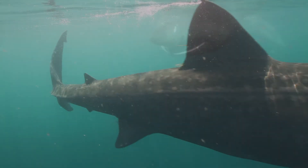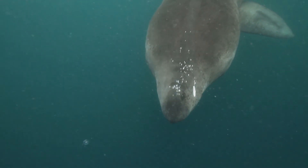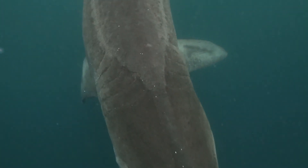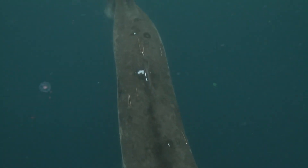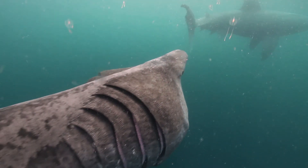Nutrient-rich arctic currents mix with the warm waters of the Gulf Stream to promote an environment capable of sustaining massive plankton blooms. In turn, this can trigger massive aggregations of sharks where many hundreds can be seen.